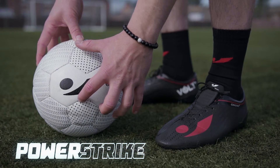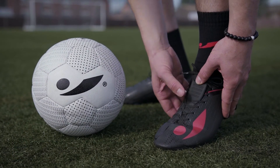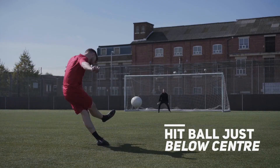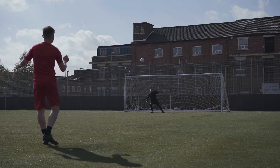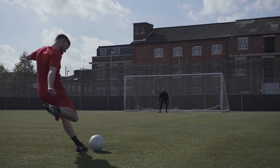Use our power strike technology when coming into contact with the ball and make sure you hit it just below the centre. Approach the ball straight on and stab at it with as minimal follow through as possible.